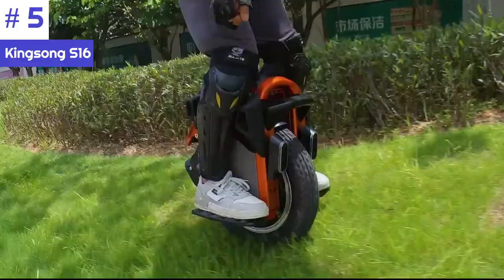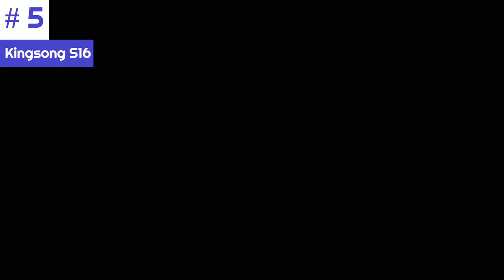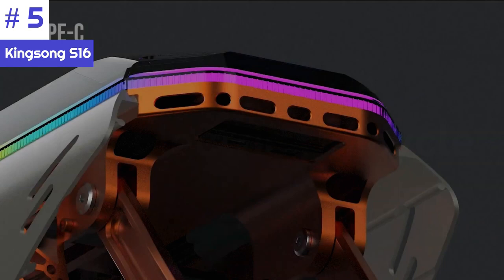The S16 is equipped with an adjustable suspension system, which is relatively rare in the world of electric unicycles. The suspension helps absorb shocks and vibrations when riding on uneven terrain, providing a smoother and more comfortable ride. The Kingsong S16 also comes with a powerful motor that can provide ample torque and speed, allowing riders to tackle inclines and navigate through various terrains with ease.